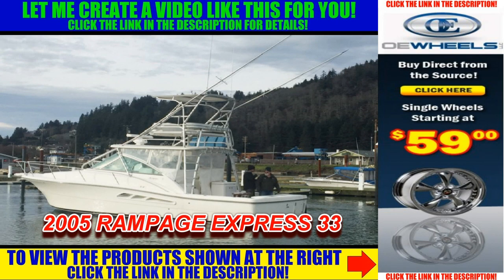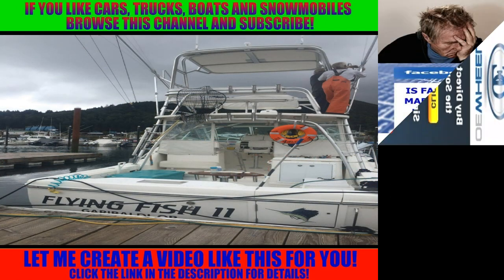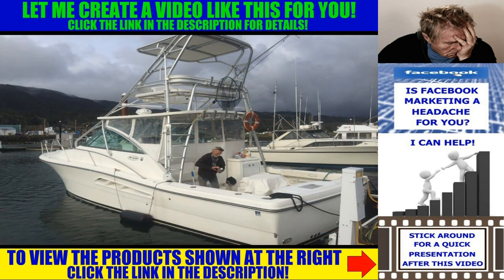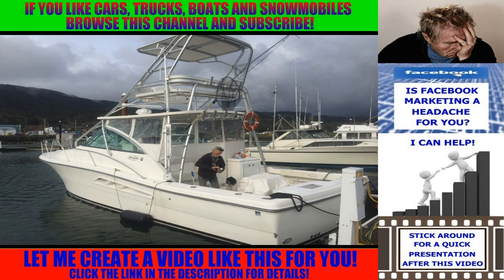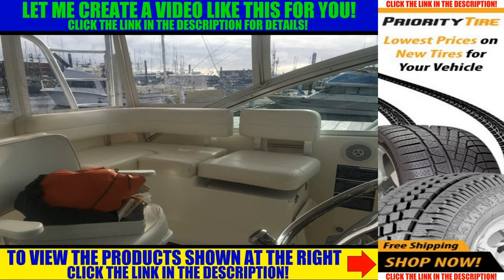If fishing is your thing, this 2005 Rampage Express 33 just might be the right boat for you. As you can see from the images, this boat is rigged for fishing, it's in excellent condition, and it's been well maintained.